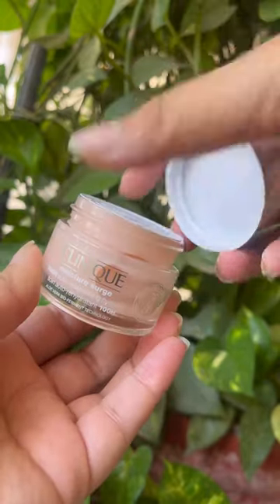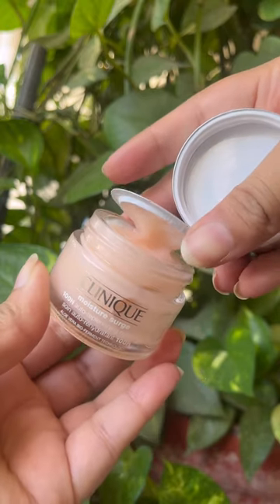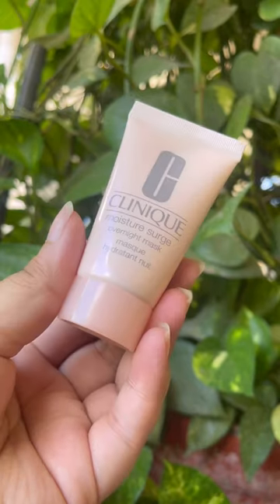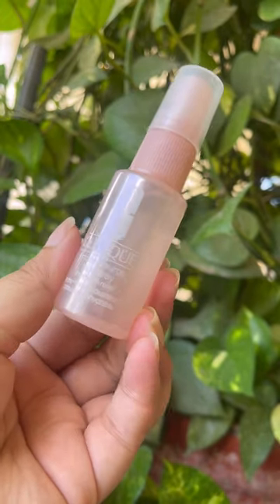The Clinique Moisture Surge — I have tried so many moisturizers, nothing beats this one, it's amazing. Then we've got an eye concentrate, the Clinique Moisture Surge sleeping mask, and a Moisture Surge face spray.